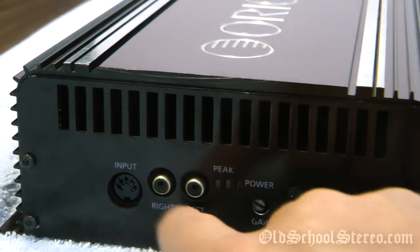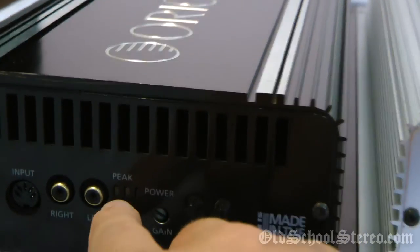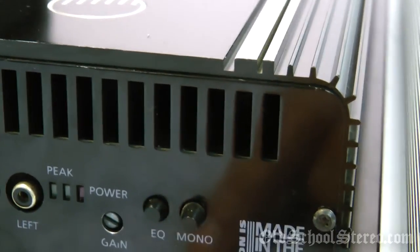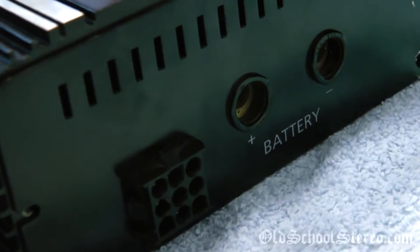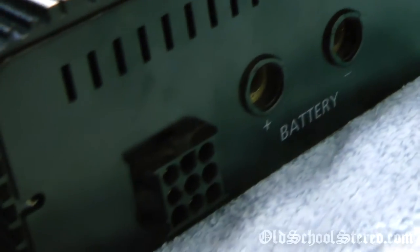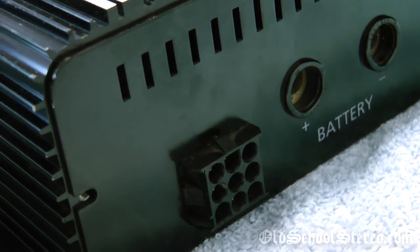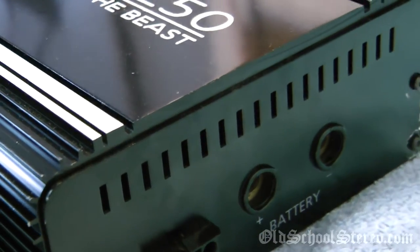We have left and right RCA jacks, LED peak meters, a gain control, EQ and mono buttons. The opposite end of the amp is pretty straightforward — just the plus and minus connections for the battery and a molex plug which uses a harness, so the wires come out and are not terminated by terminal blocks, which everybody seems to prefer, including me, over harnesses.